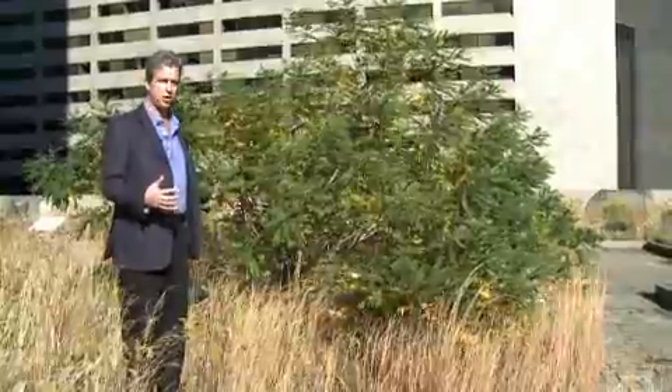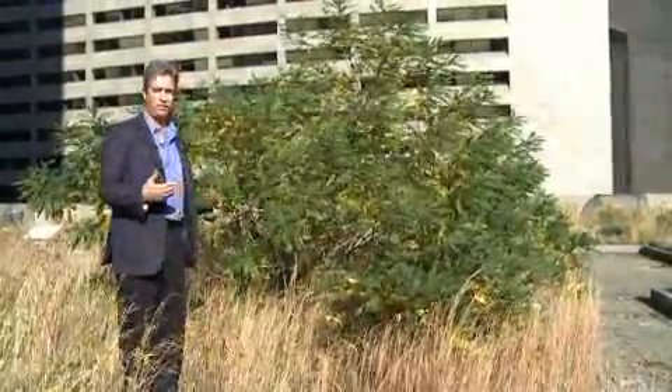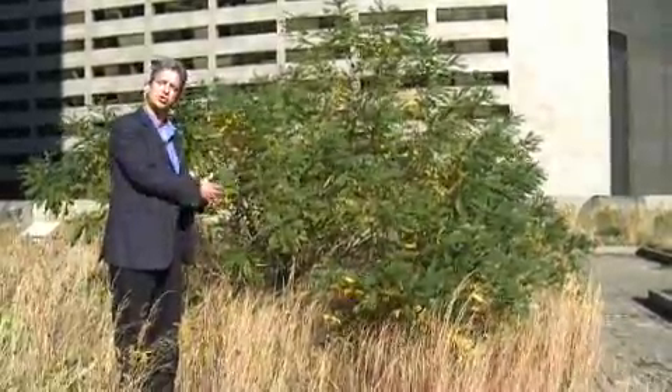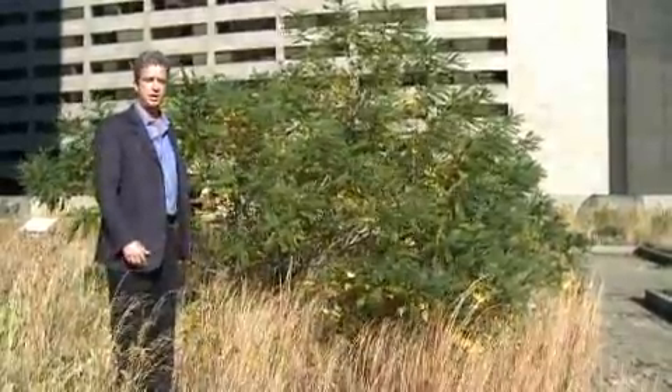You should have a five-year maintenance contract on a green roof, and also you have to make sure you have a root repellent layer as part of the assembly, so that if something like this takes place and it's not taken care of right away, there's no way the roots of this tree will damage the waterproofing in any way, shape, or form.